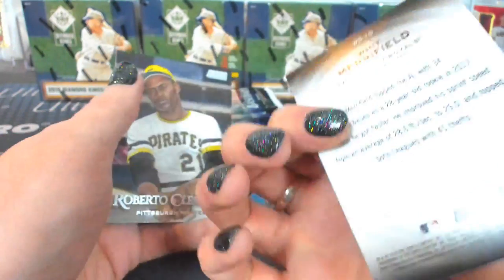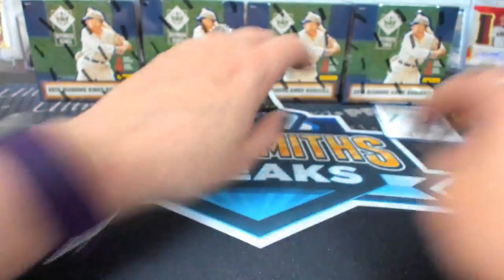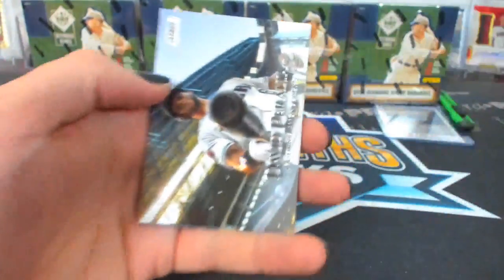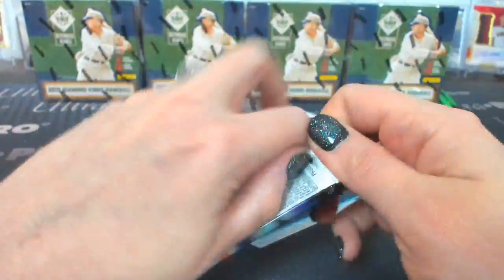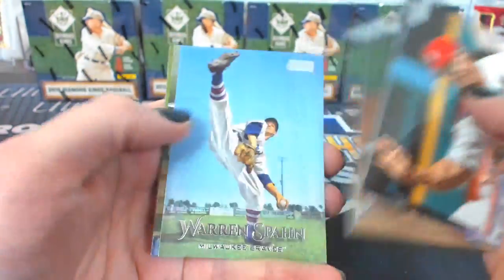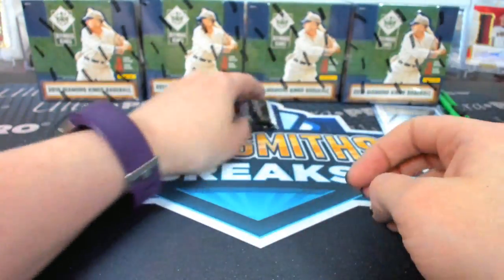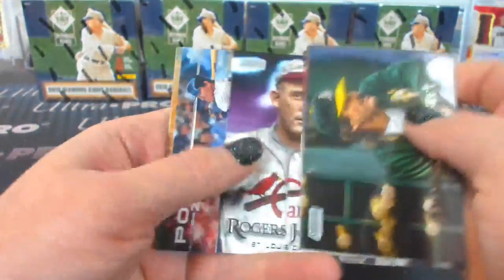TJ Stewart. Whit Merrifield — I thought that was numbered, it was red but it's not. Do you have the Jake Lamb from this? Put them in your Lamb collection.